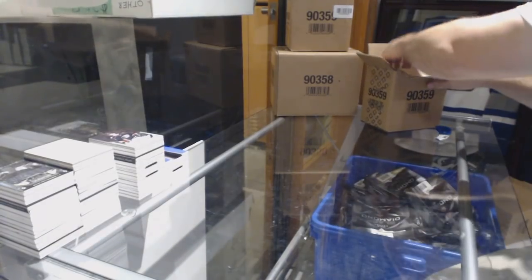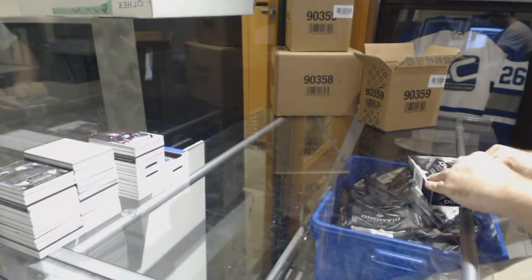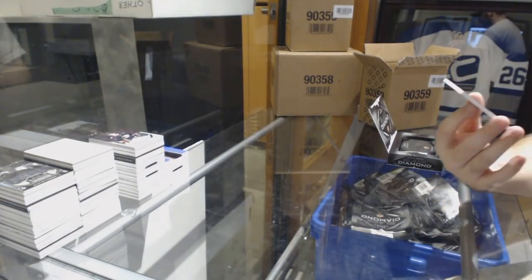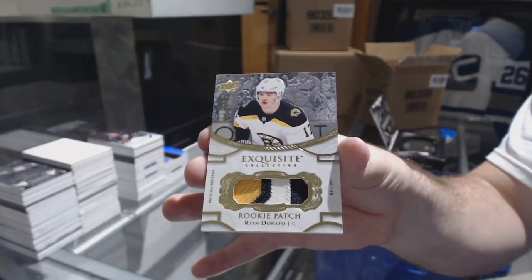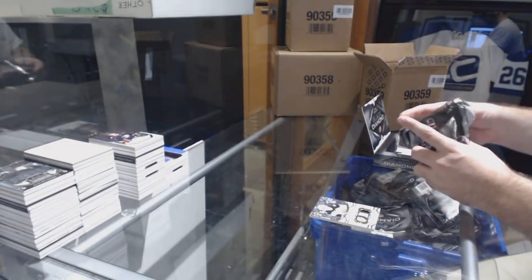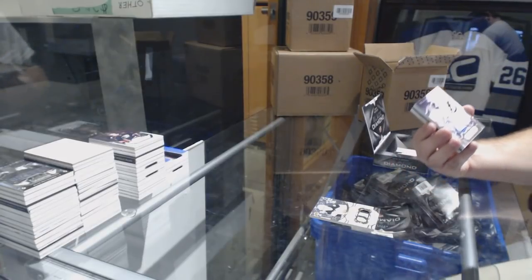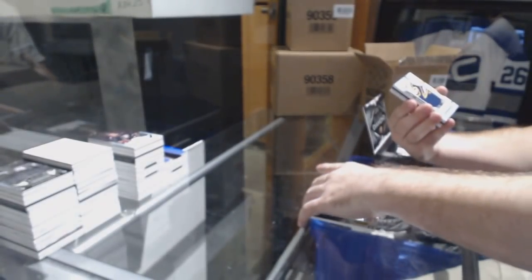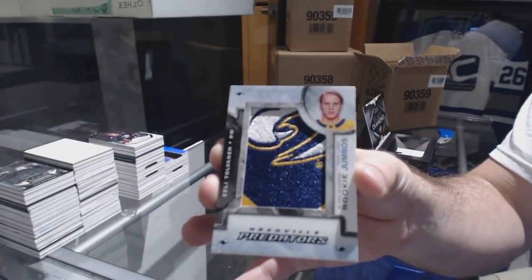Congrats on the Tolvanen — that's a big card. For the Boston Bruins, number 299, Ryan Donato, Three Colour Patch. Tampa Bay Lightning, number 249, Andre Vasilevsky. For the Nashville Predators, Tolvanen Team Logo Jumbos — to go with your other Tolvanen.